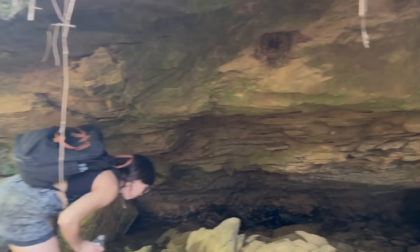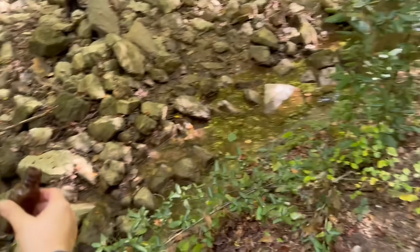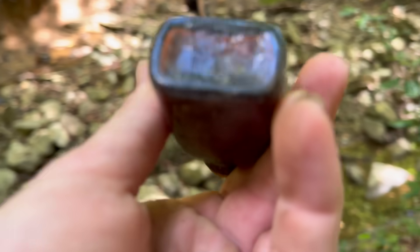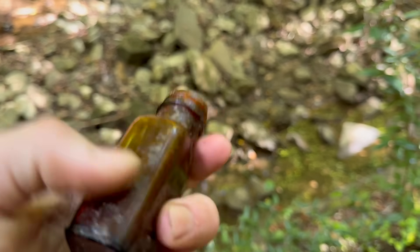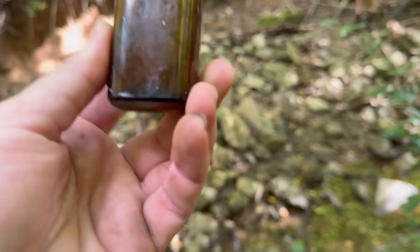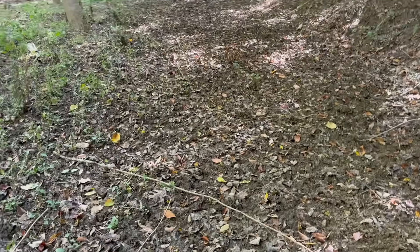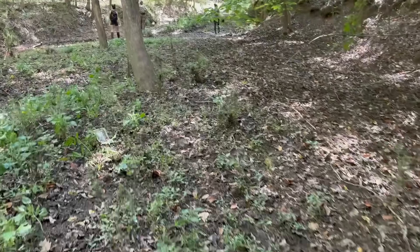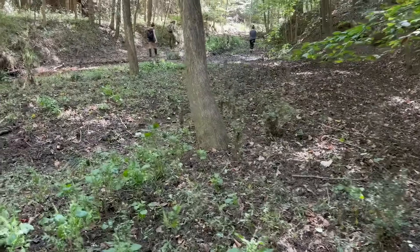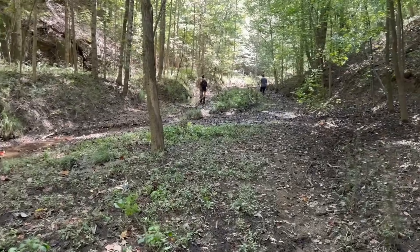That looks like a swallow nest — it is a little bird's nest, a real cool one. She just picked this up: it is a screw top bottle, probably circa 1930s or 40s. It says 42, so it could be 1942 — about 80 or 90 years ago there was definitely some activity here. Being brown, this could have been an iodine bottle used by a miner. Also, this dirt is all torn up — what we're looking at is from wild hogs. We have bad problems here in Alabama with wild hogs; they are very disruptive, causing erosion and tearing up fields and crops.